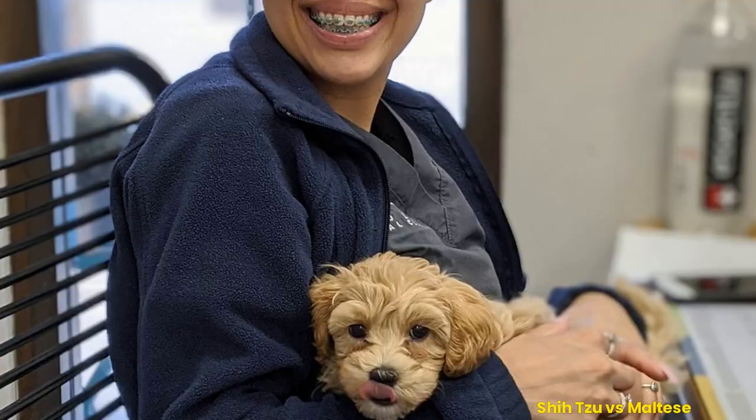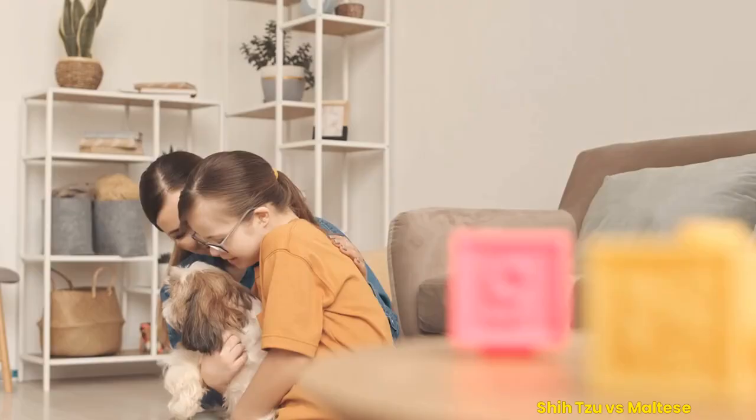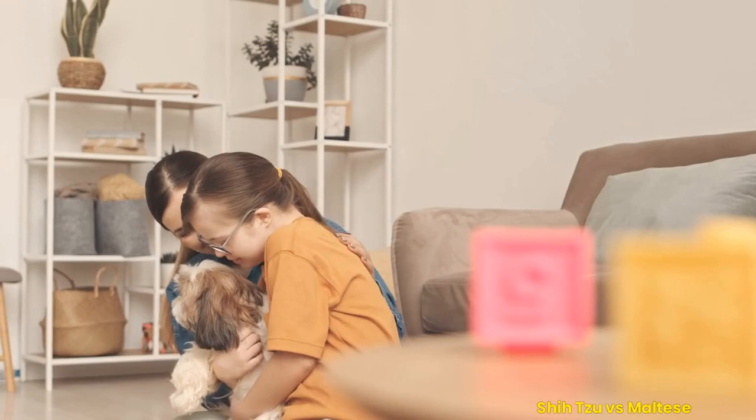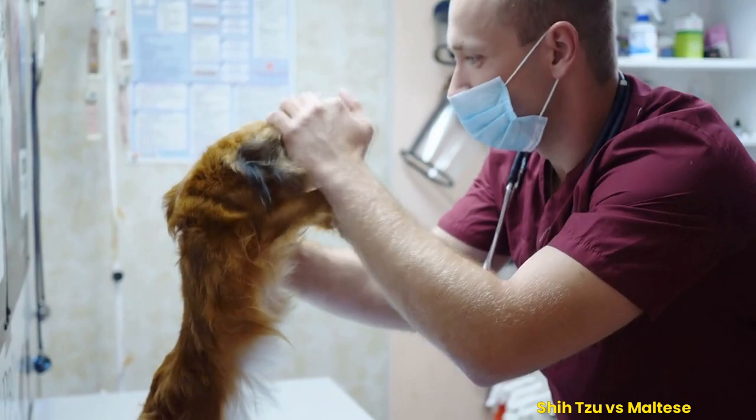Examining health issues common to each breed: the Shih Tzu is a small, lively dog known for its good nature and playful temperament. Its thick fur and sturdy build make it well suited to colder climates. Generally, the Shih Tzu is healthy, but there are a few health issues they can be prone to, such as hip dysplasia, eye problems, and kidney failure. To keep your Shih Tzu healthy, ensure they have regular checkups with the vet and ensure their diet is balanced and nutritious.